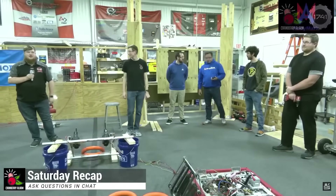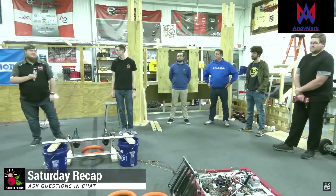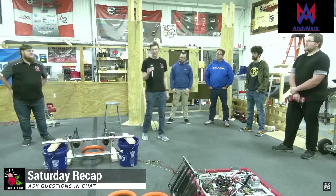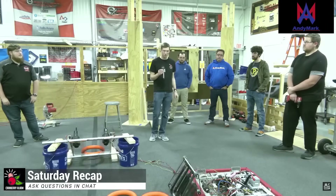Hi everyone, my name is Jordan Miller, here with Cranberry Alarm RI3D and we're here to talk about our Day 1 Recap. My name is Corey Snyder, I'm a mentor with Red Alert and I wanted to talk a little bit about the drive base that you see in front of you.